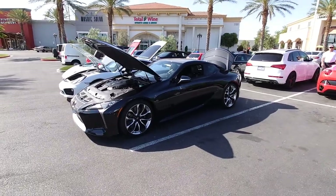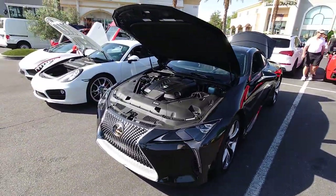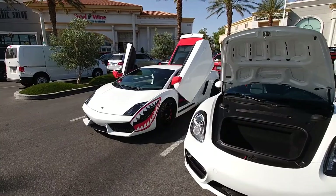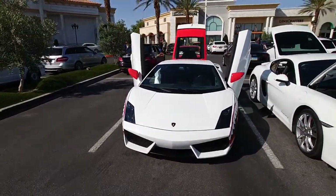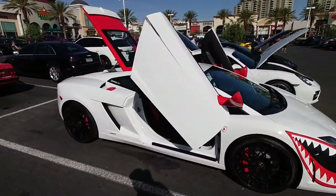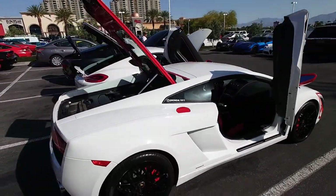Got a Lexus Supra — oh wait, no, that's not right. Should have been right, but it's not. And then — oh look, it's a Gallardo with a V12 swap. I know it's a V12 because of the doors. That's crazy, that's crazy. V12 Gallardo.